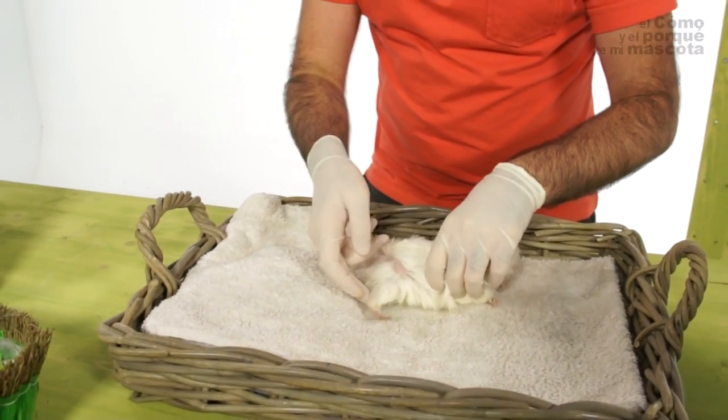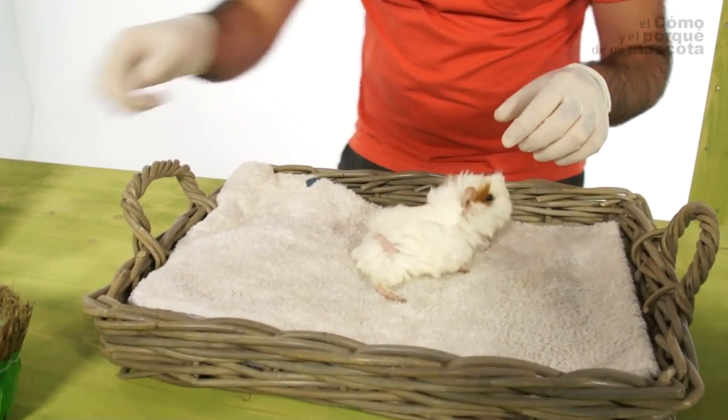What produces the lack of vitamin C in guinea pigs? In other words, what are the symptoms?